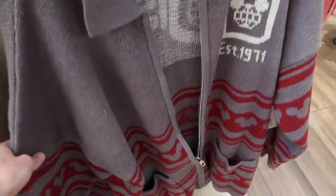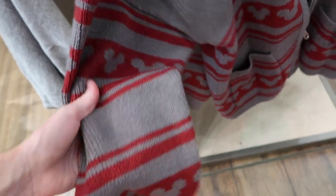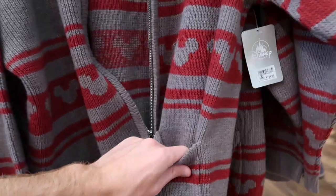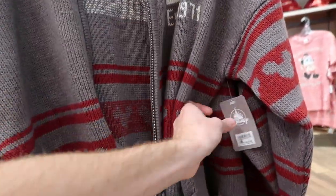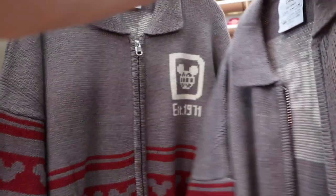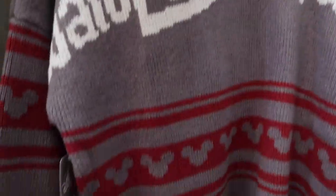They do have these cool zip-up sweaters here too, which are really nice. They've got Mickey on the arms, they have pockets, and they say 'Walt Disney World' on the back with more Mickeys. This is not cheap though — it's $125. I actually really like it but it's way out of my price range. It is heavy and looks like it would keep you really warm.